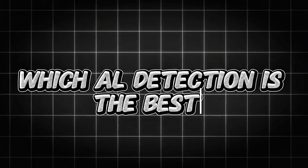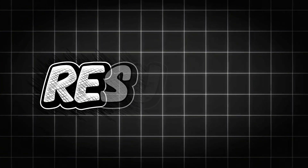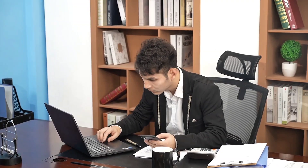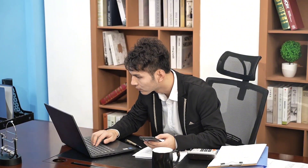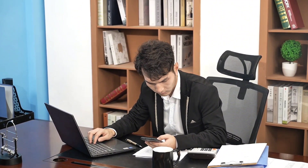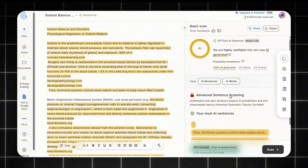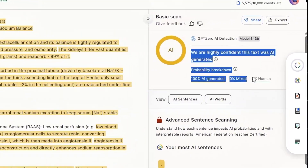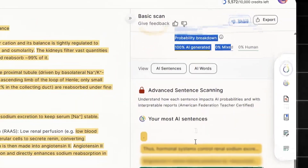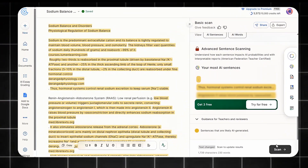Which AI detection tool is the best? Well, you can't really say one is best because most of them show different results. Let's compare the results of AI detections across 10 different AI tools, both free and paid. The first free AI detector is GPT-0, one of the most popular AI content detectors out there, mainly used in academic settings. After running my content through it, it labeled my text as 100% AI generated.